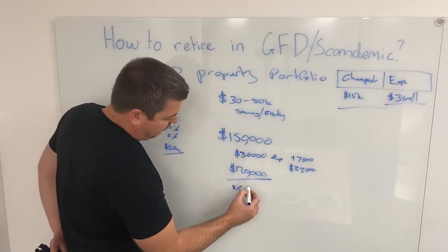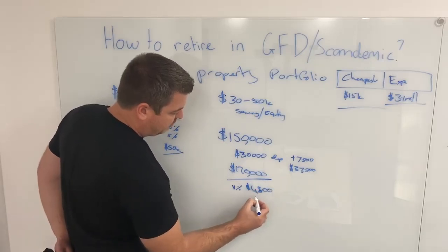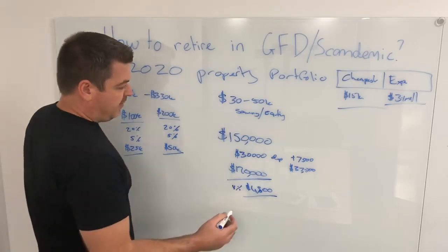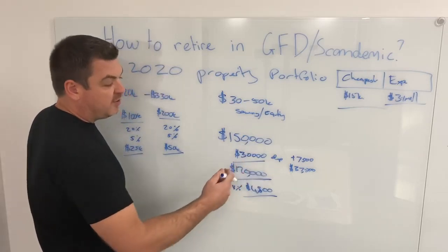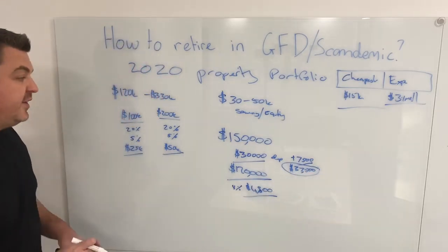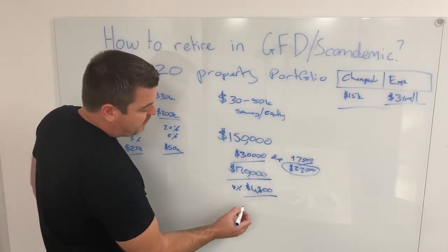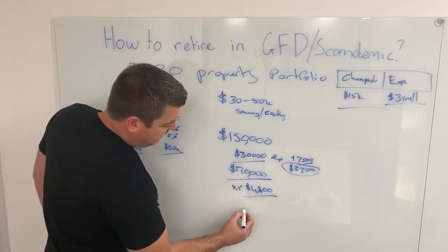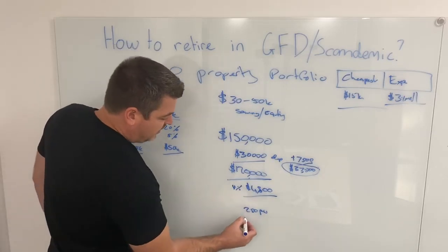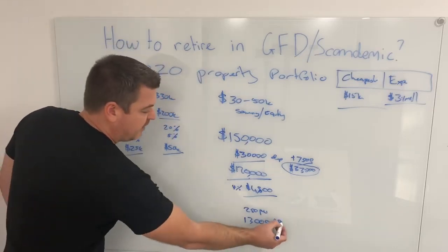At a 4% interest rate, that loan of $120,000 would cost $4,800 per annum. Let me calculate to make sure that's correct — yes, $4,800 per annum on that. So if you were to purchase this property using $30,000 in savings and $7,500 for closing costs — a grand total of $37,500 required — with a $120,000 loan, 4% interest on $120,000 is $4,800. If you were to rent this property out at $250 per week, that would be $13,000 per annum in cash flow.